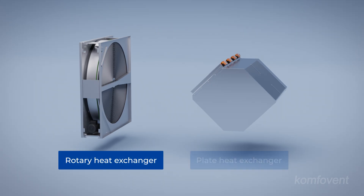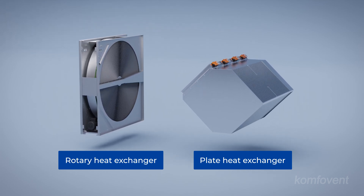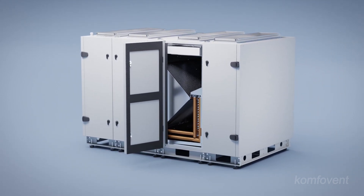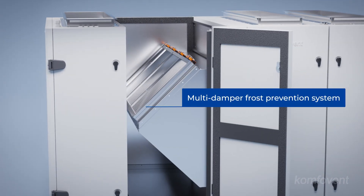Verso standard ventilation units are equipped with the most widely used rotary and counterflow plate heat exchangers. The counterflow plate heat exchanger is particularly suitable for warm climate zones. In colder and moderate climate regions, it is recommended to use the multi-damper frost prevention system, which effectively mitigates heat exchanger icing and conserves energy.